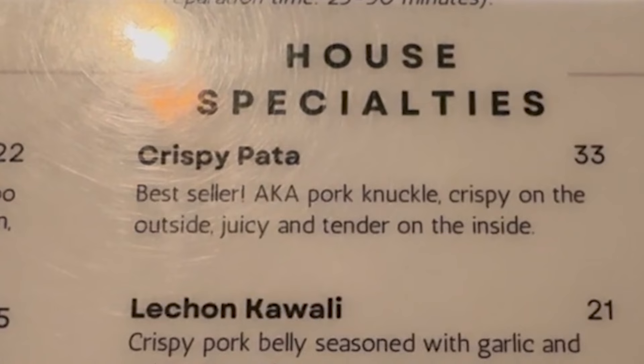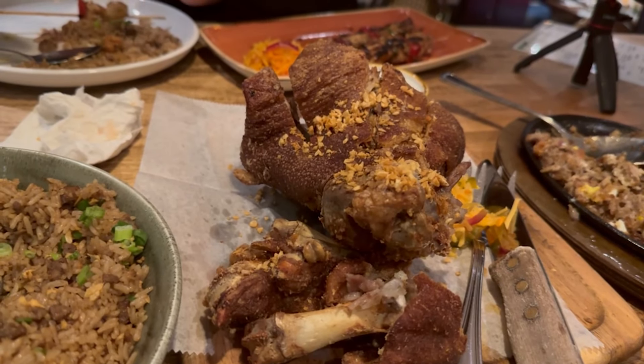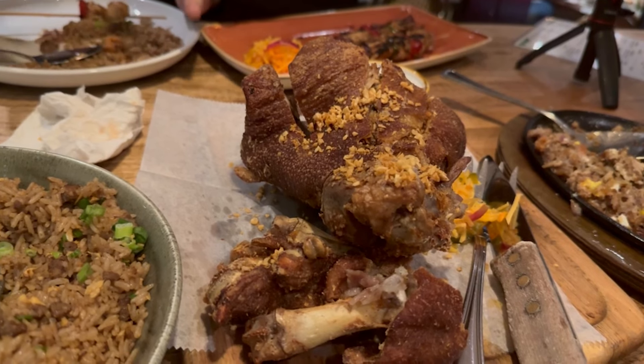So far we've tried everything but I want to save the best for last — the crispy pata. On the menu it says it's their best selling, number one item, so I have to get it. I'm gonna grab this huge piece right here. Oh my god, it's so crispy — I don't know if you can hear this. It is so crispy and it's fatty. My cardiologist would love to hear me eating this. But wait — if you squeeze it, it's still juicy.